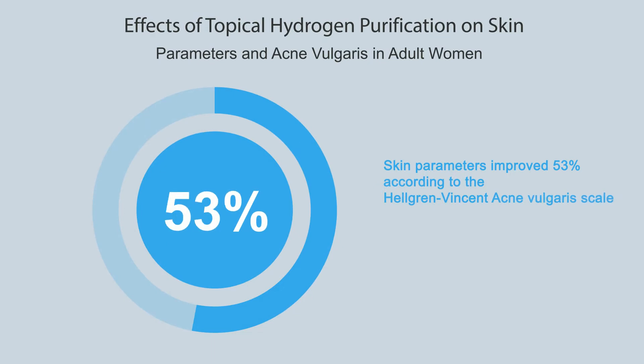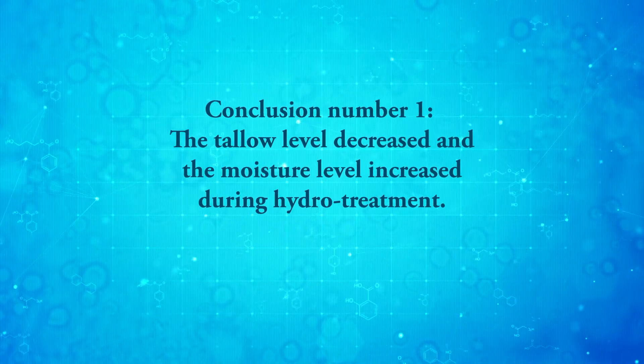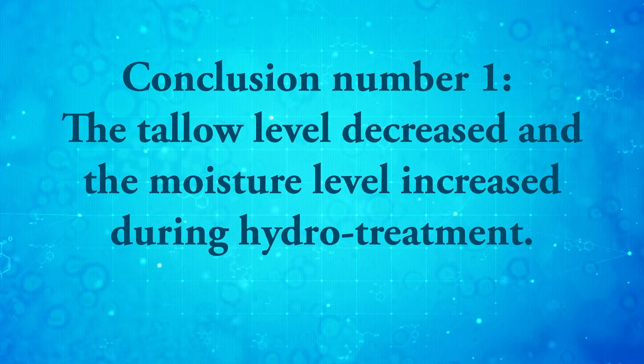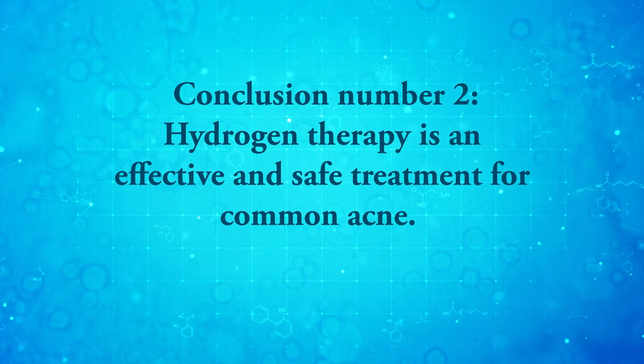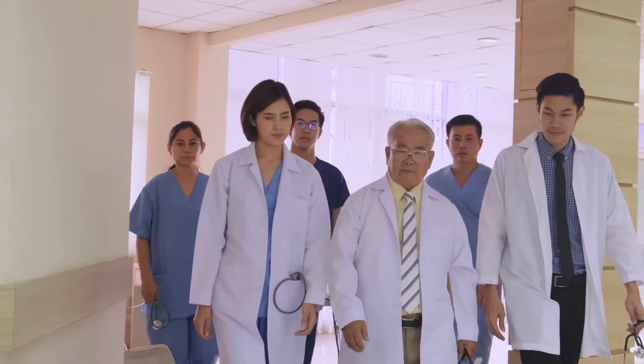The study drew two conclusions: first, the sebum level decreased and the moisture level increased during hydrogen treatment; second, hydrogen therapy is an effective and safe treatment for common acne.